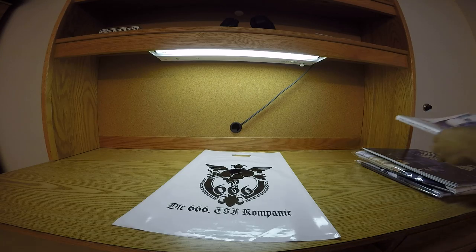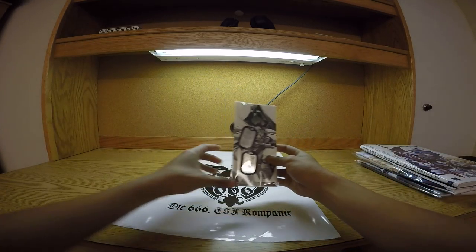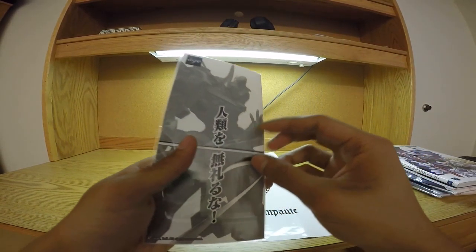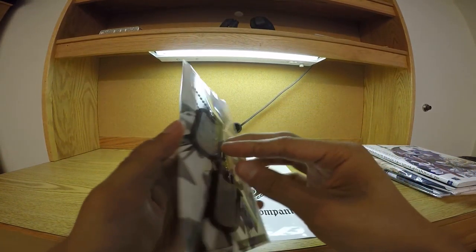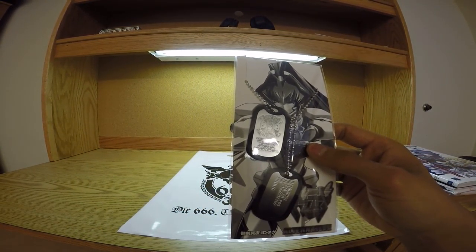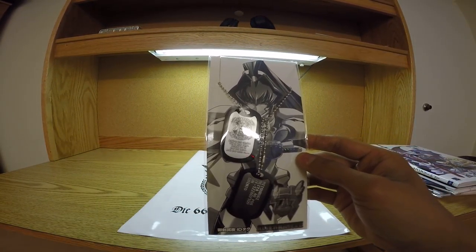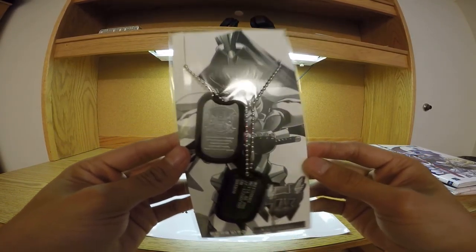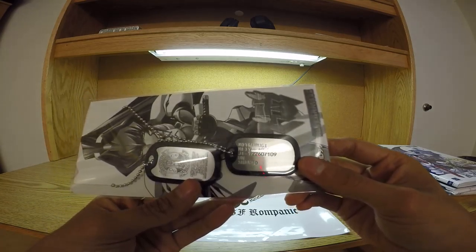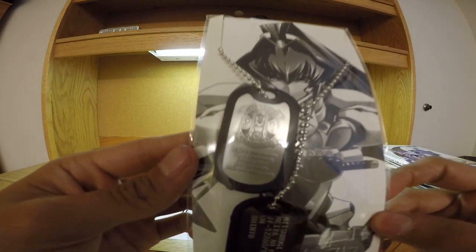Moving on, we have some dog tags — specifically this one is Maya's dog tag that came with Comiket. I believe I got some other dog tags in an eBay package in one of my previous videos. I like this one better because it has the Valkyries symbol, then their model, and then Maya's dog tag info. Thought it was kind of neat.